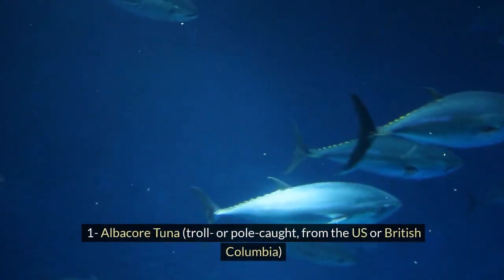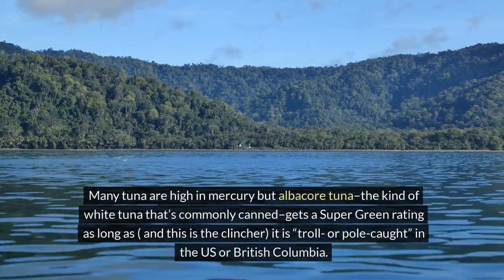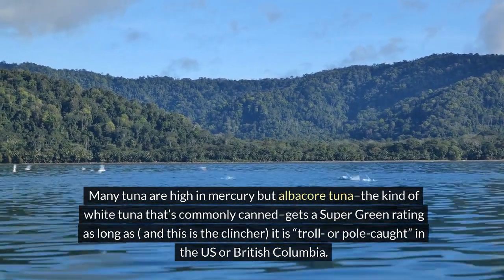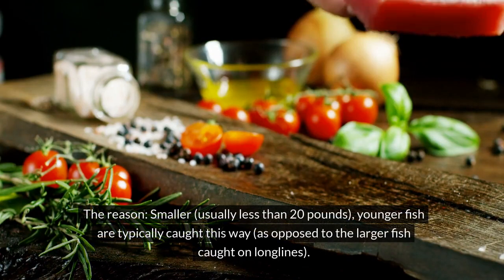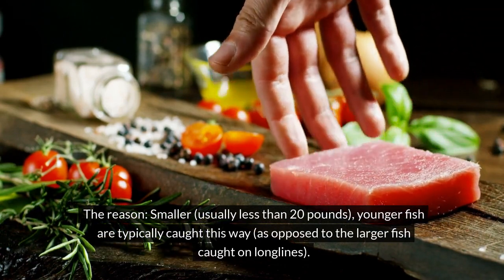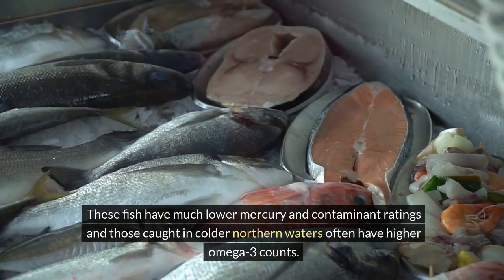1. Albacore tuna, troll or pole caught, from the US or British Columbia. Many tuna are high in mercury, but albacore tuna — the kind of white tuna that's commonly canned — gets a super green rating, as long as, and this is the clincher, it is troll or pole caught in the US or British Columbia. The reason: smaller, usually less than 20 pounds, younger fish are typically caught this way, as opposed to the larger fish caught on long lines. These fish have much lower mercury and contaminant ratings, and those caught in colder northern waters often have higher omega-3 counts.